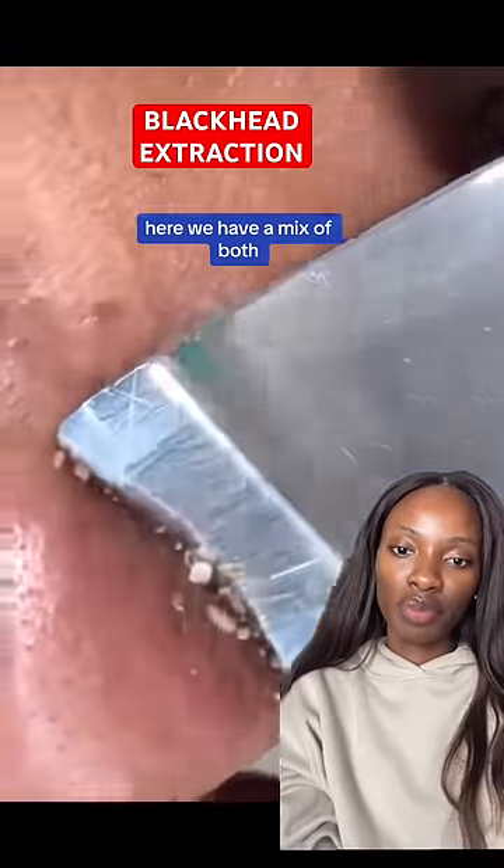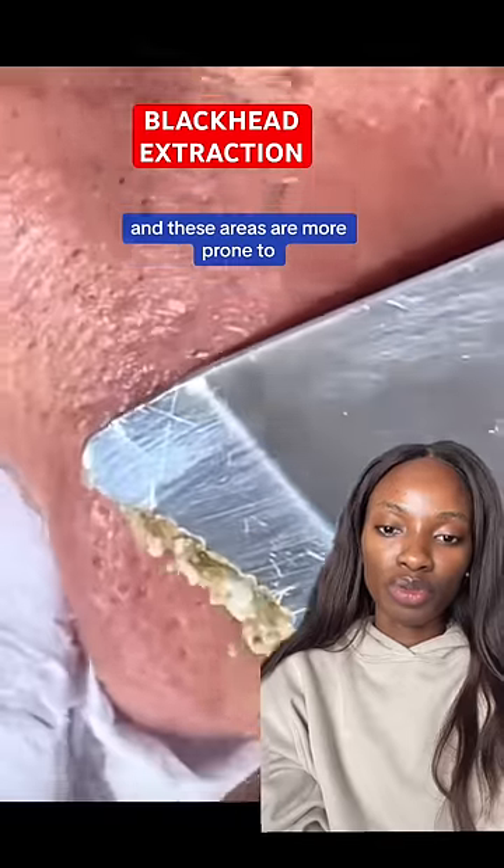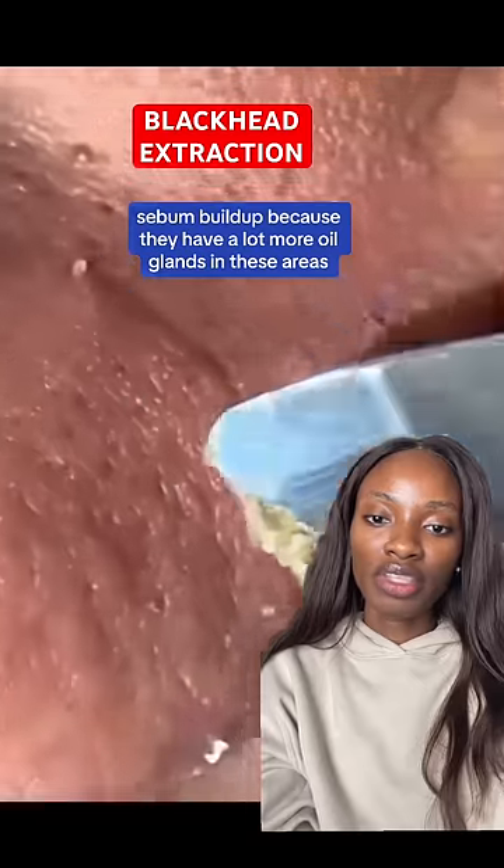Skincare chemist here. We have a mix of both whitehead and blackhead extraction, and these areas are more prone to sebum buildup because they have a lot more oil glands in these areas.